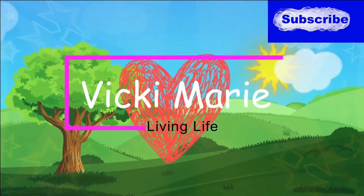Hey there, it's Vicki Marie Living Life. Today I'm going to show you how to make hummingbird nectar. I am still waiting on the hummingbirds — they have not shown up here in my part of the state yet.